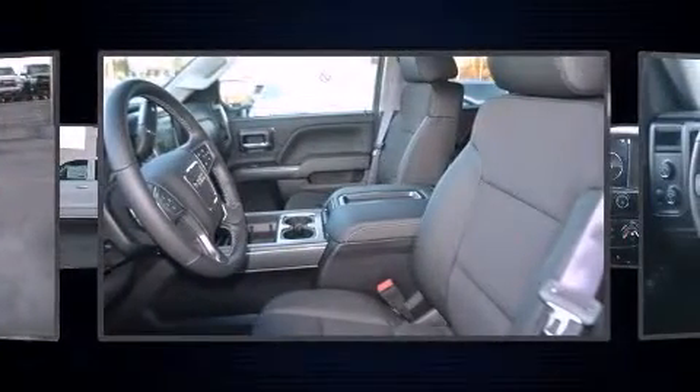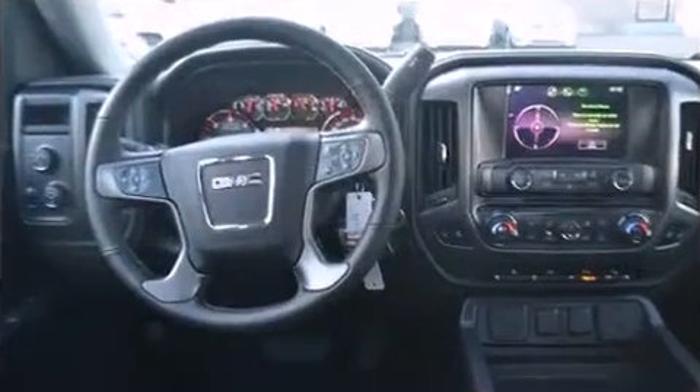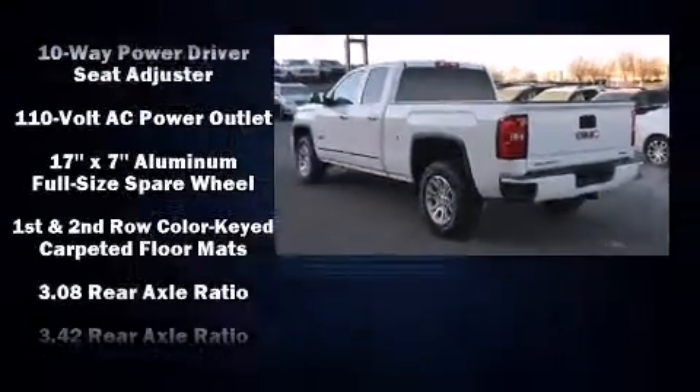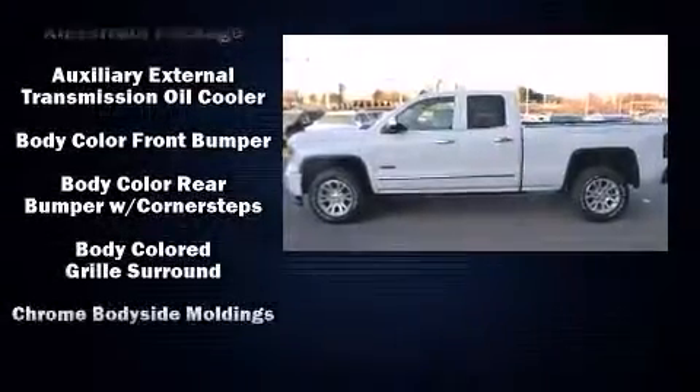Top features include front dual-zone air conditioning, one-touch window functionality, variably intermittent wipers, a power seat, automatic dimming door mirrors, a trailer hitch, and cruise control.